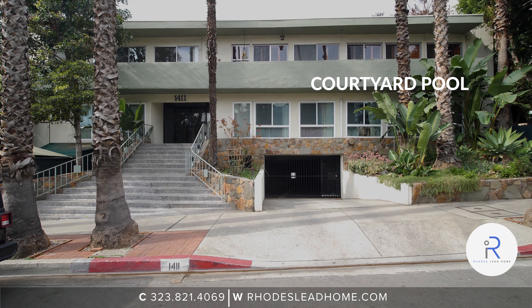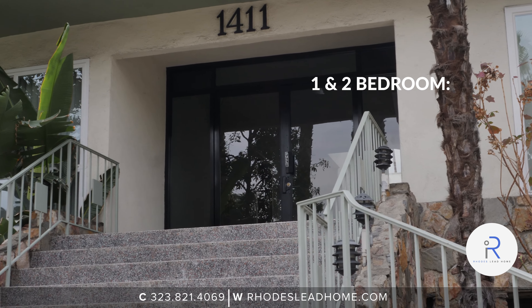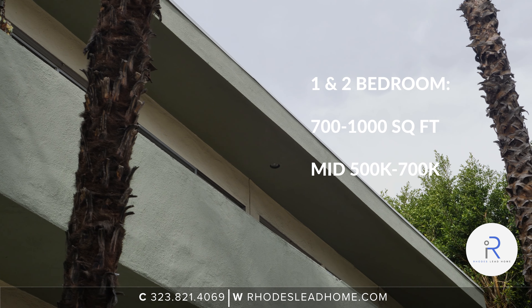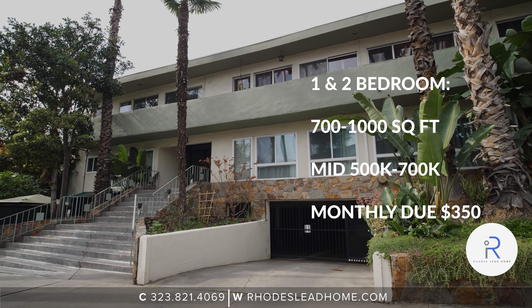Sparkling courtyard pool, walk-up only building with secure parking, no in-unit laundry. One and two bedroom units from 700 to 1,000 square feet, ranging from mid $500,000 up to $700,000, with monthly dues around $350 a month.